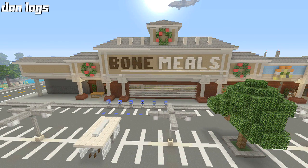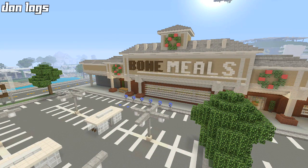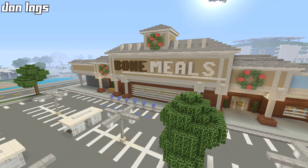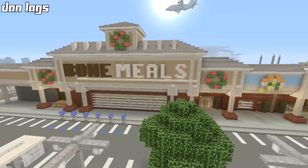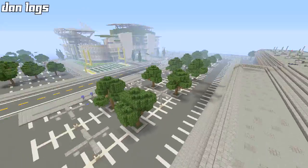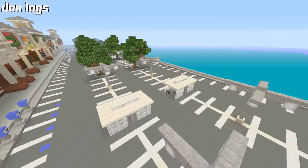We're going to start off with the supermarket. The supermarket for Los Angeles is called Bone Meal Supermarket. The reason it's called that is because the bone meal block in the city texture pack kind of looks like a little soda can, so my subscribers and I — I think we were on a live stream — had the idea to turn that into the brand for the supermarket. The parking lot is pretty basic; I copy-pasted it from the stadium parking lot on the other side of the strip mall.